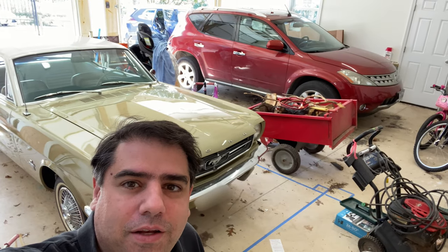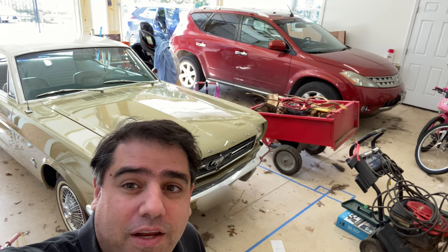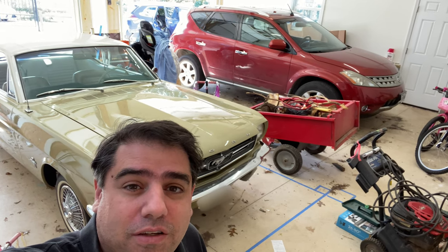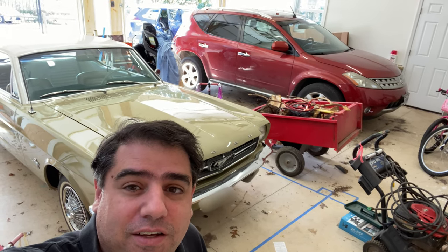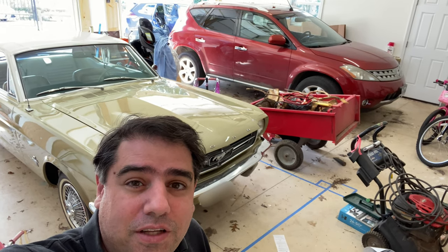My name is Rafi Garoyan. I'm 42. I'm not uber rich. I don't own a Maserati or a Porsche or even a Lexus. But I'm putting a car lift in my garage. And here's why.